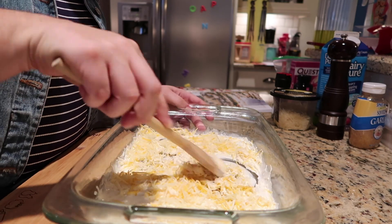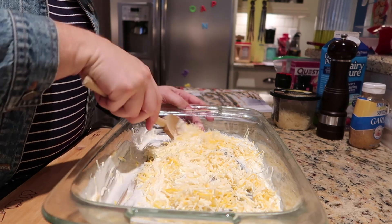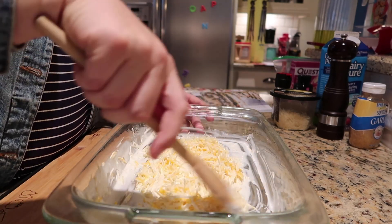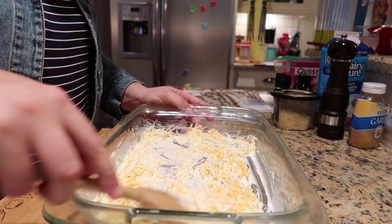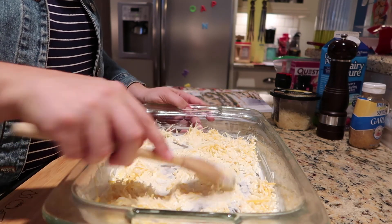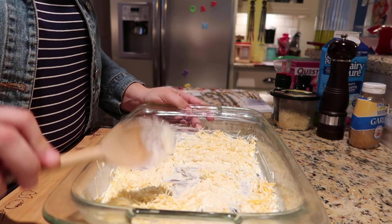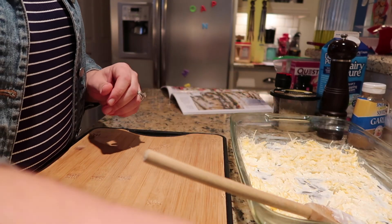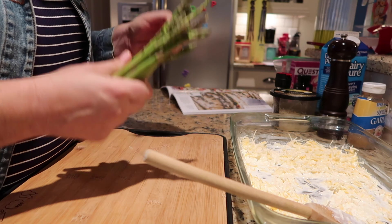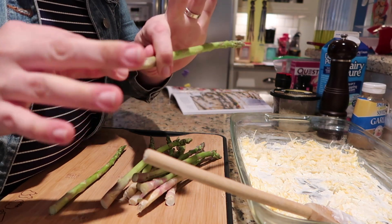I'm just moving everything around trying to get it evenly mixed. If I did this again I would definitely mix everything together in a bowl first and then pour it over the asparagus — you'll see why in a minute. With asparagus, you can bend the stalk and wherever it naturally snaps near the end of where the green meets the white is where you break it. Just eat the top and discard the bottom.